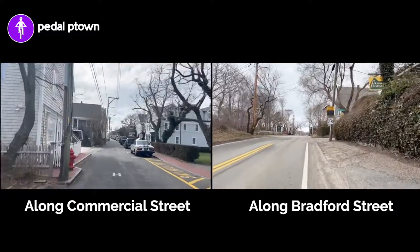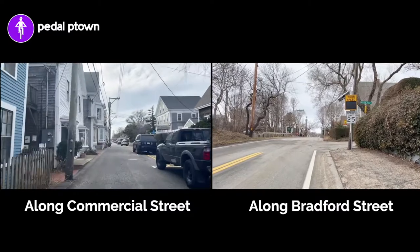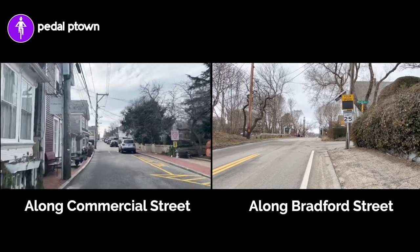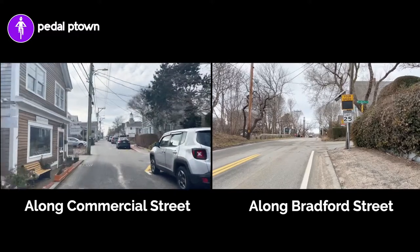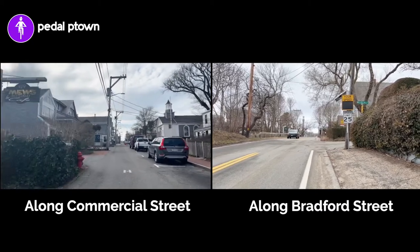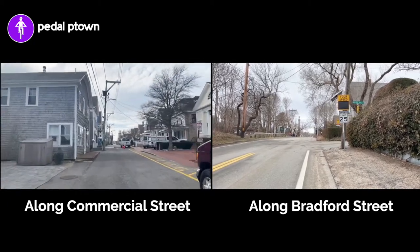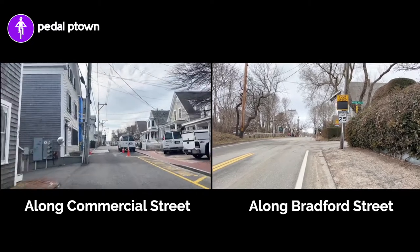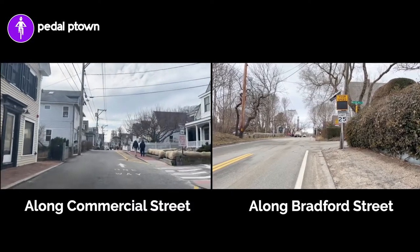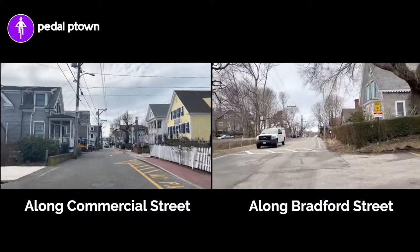I'm going to pause here and catch my breath. So you'll see in front of me one of these electronic speed signs. It doesn't look like it's working right now, but it's one of those things that tells you how fast you're going — the speed starts flashing if you're going too fast. That's about all that it does, but if nothing else, it helps a little bit with awareness.